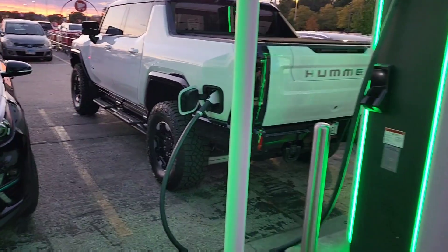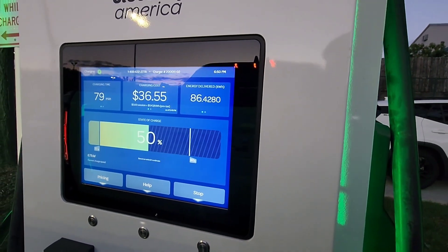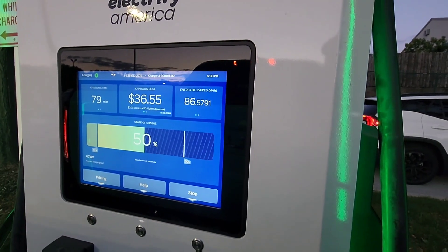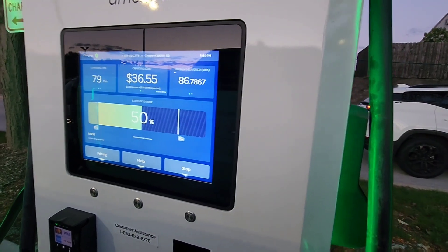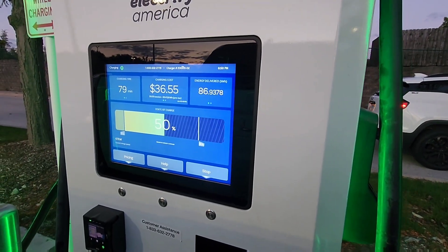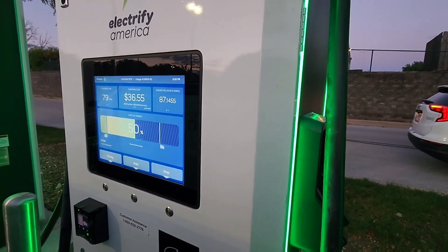Alright, it's been an hour and 16 minutes since I charged my Hummer. What is my current state of charge? Oh my gosh, it's not even done yet — 49%. That's ridiculous. Charging time has been 79 minutes. Charging cost — oh my gosh, imagine having to pay for this. Crazy stuff. We're going to wait — 67 kilowatts is what it's charging at. These electric prices are crazy. That's another 30% left, probably going to be like 70, 80 bucks.